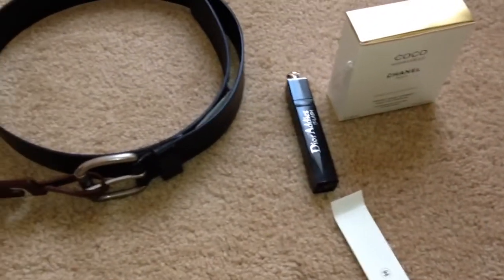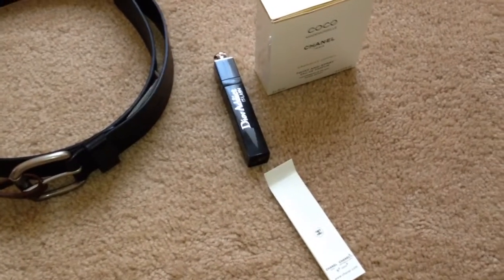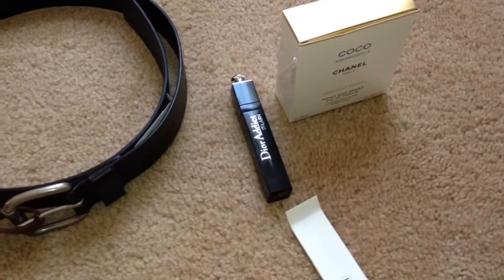Hello everyone, this is going to be a quick review on just a few items that I picked up between last week and today.